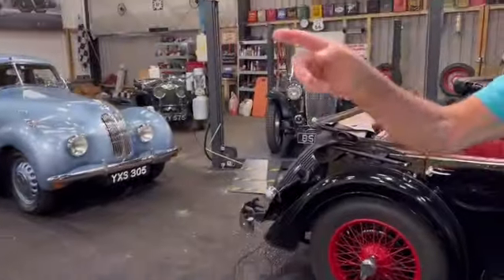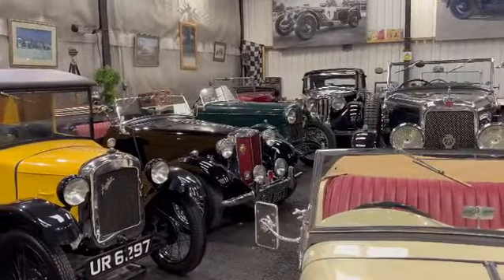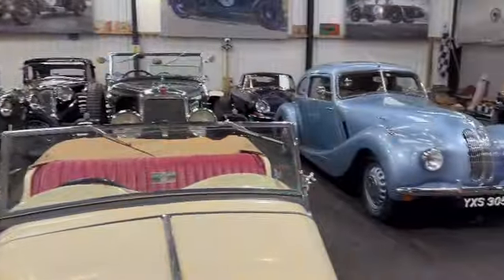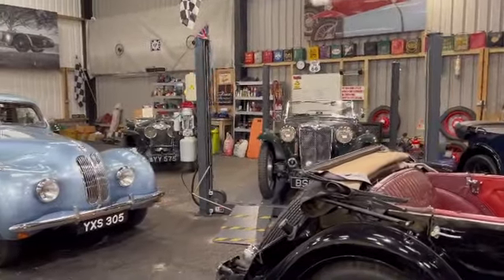We've got the TD over there — she's 1953. This is an early TC from 1946. And the green car over on the lift, she's 1948, and that is in concours condition too.